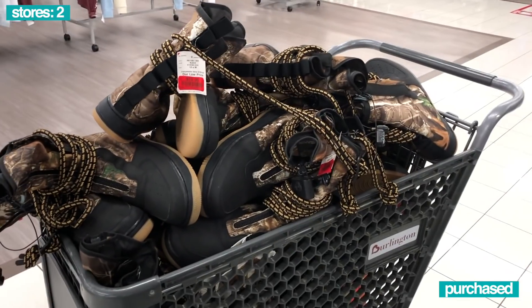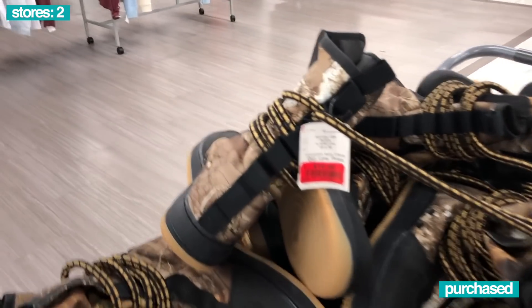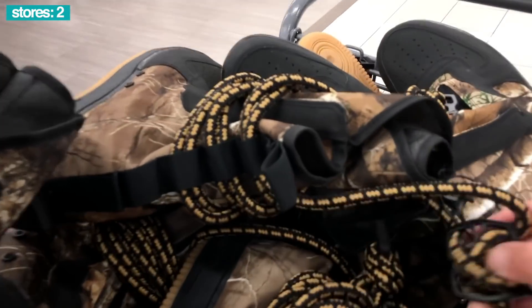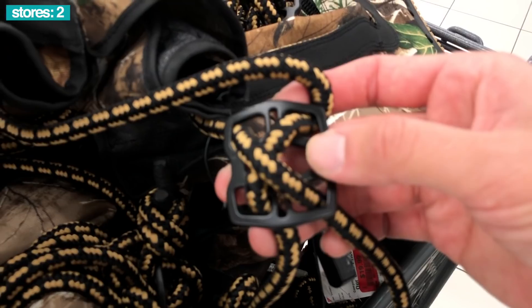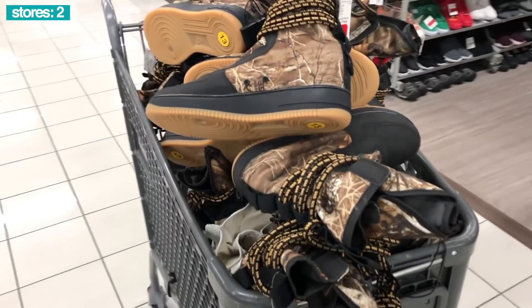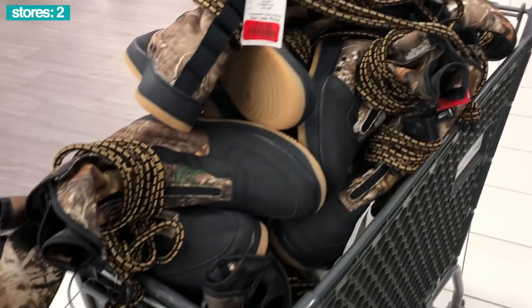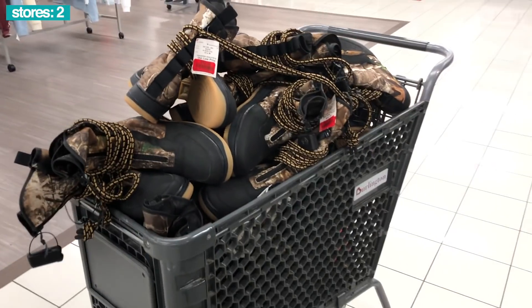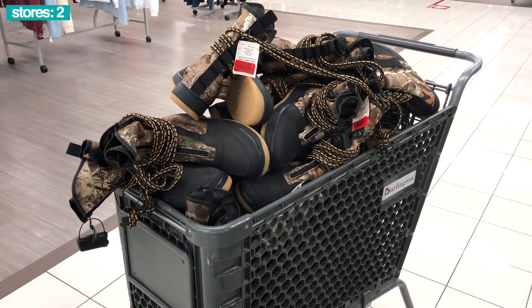I went through the racks — this is everything we found, probably around twenty pairs. Down to twenty dollars. The only thing was I was double-checking to make sure both of them had the Nike buckles, since some were missing, but for the most part they did have them. All the good sizes eleven through thirteen, a couple of tens and ten and a halfs. We did get a cart full — we'll take these and check the other Burlingtons.